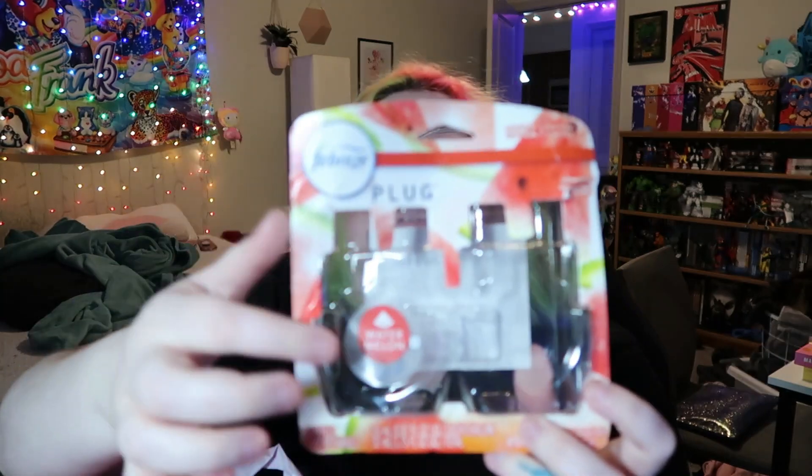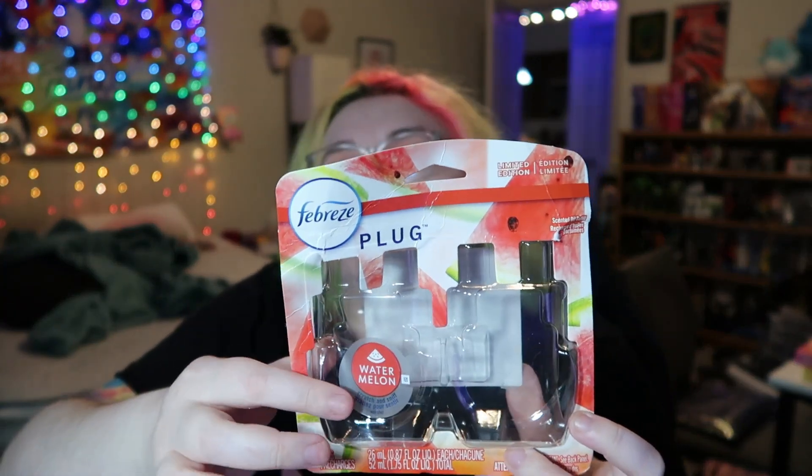Oh, I wanted to talk about this — the Febreze plug-in in the watermelon scent. These are really good. They come in a two-pack; one side's Febreze and one side's watermelon. These are really potent. I usually don't like plug-ins, but these plug-ins are really good.